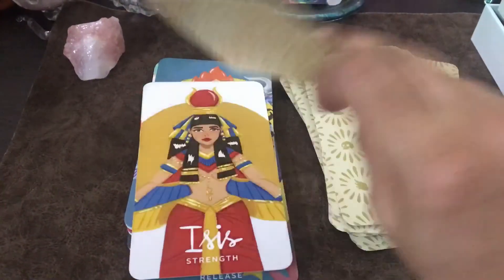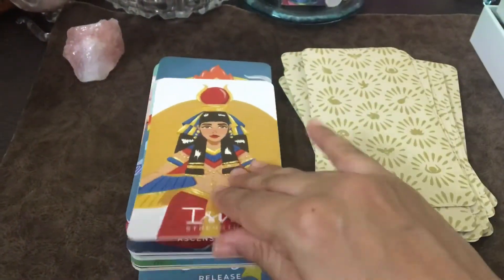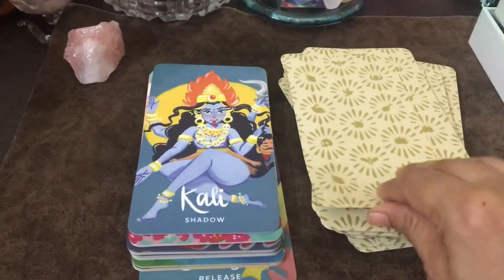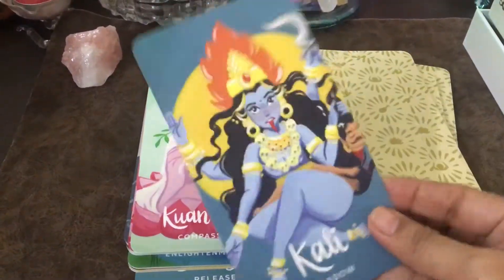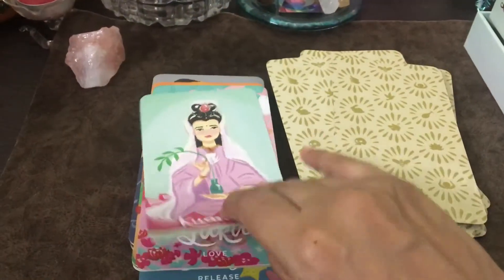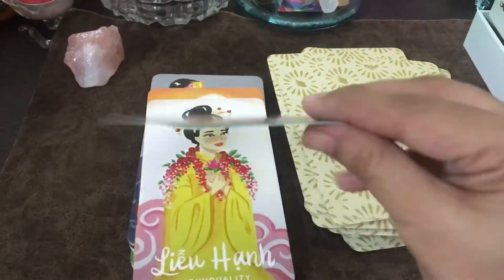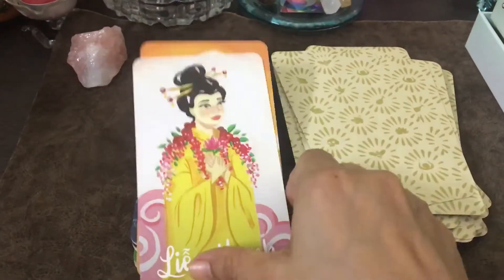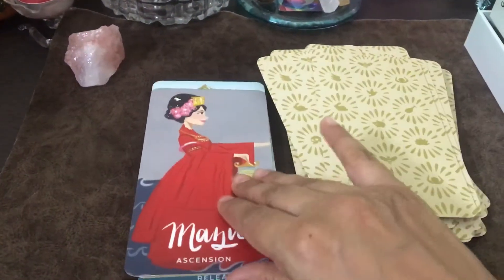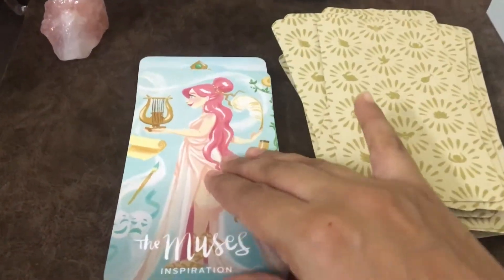They are so colorful. They are a bit matte finish — it's not glossy, it's beautiful card stock. I'll show you the shuffling at the end. Look at her — Kali, oh my god, I just love her. They are so beautiful. Lakshmi — oh my god, I'm falling in love with this deck. They are so cute.